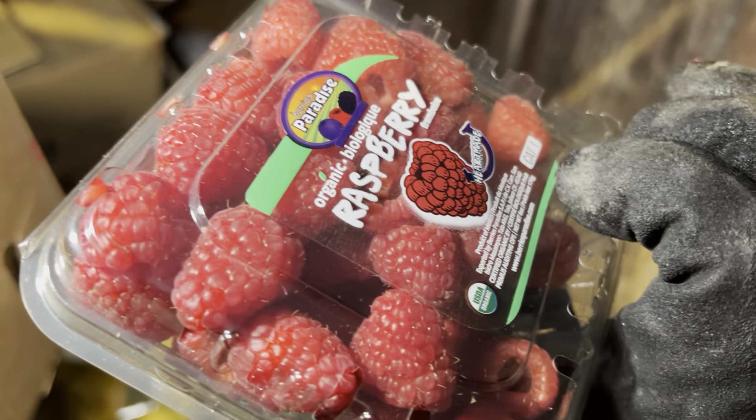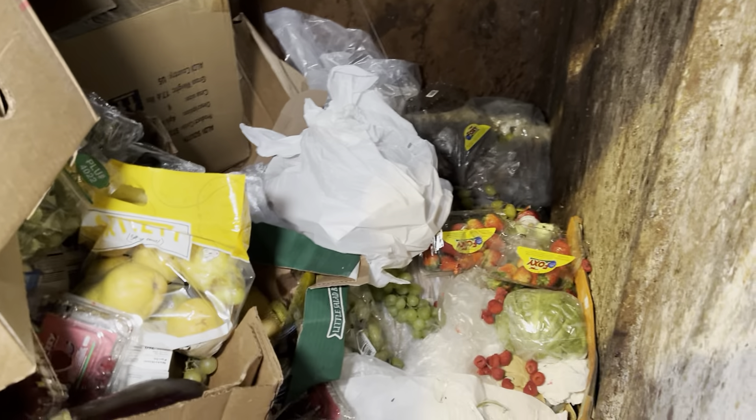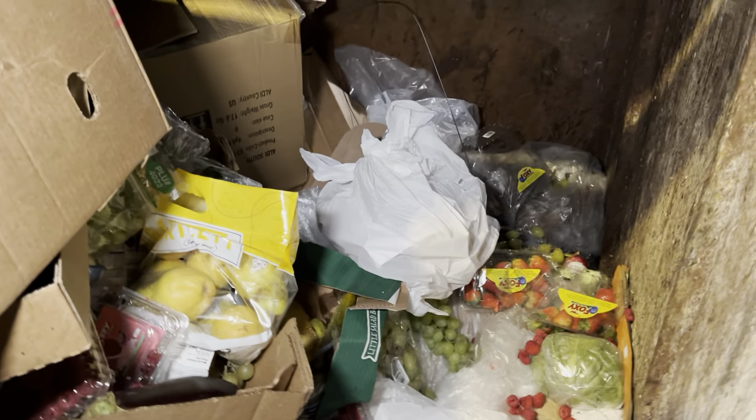Look at those raspberries though — you know how many smoothies I could make with these? So good. Maybe throw some spinach in there, throw some raspberries in, blend it all up. Maybe some pears even — I don't know, that might be good or it might be disgusting, but you don't know until you try.